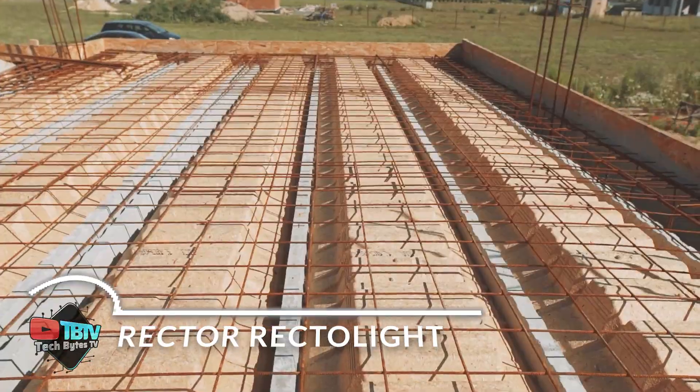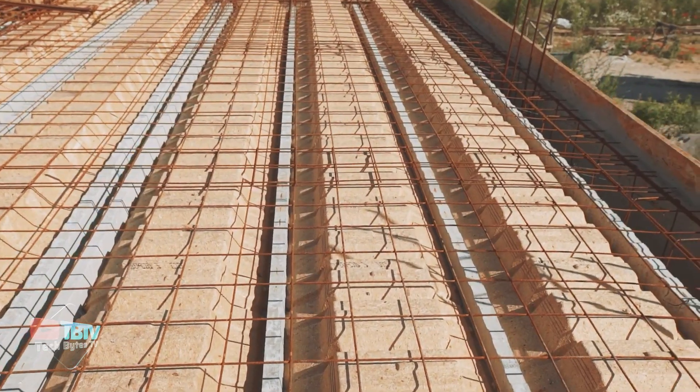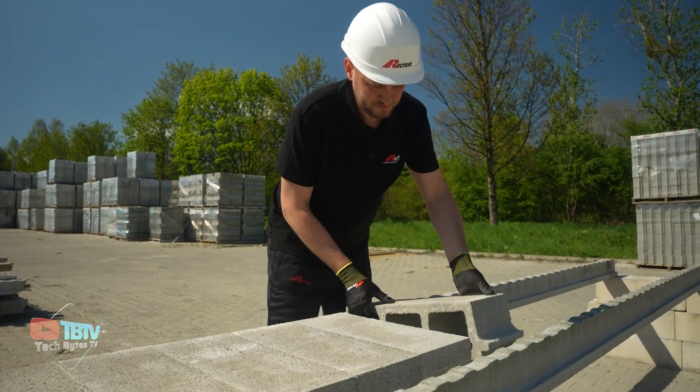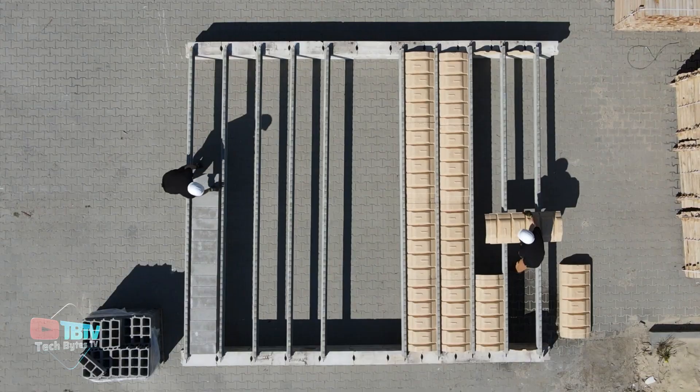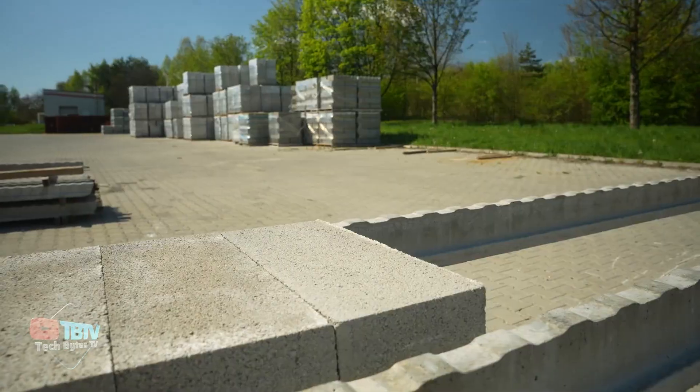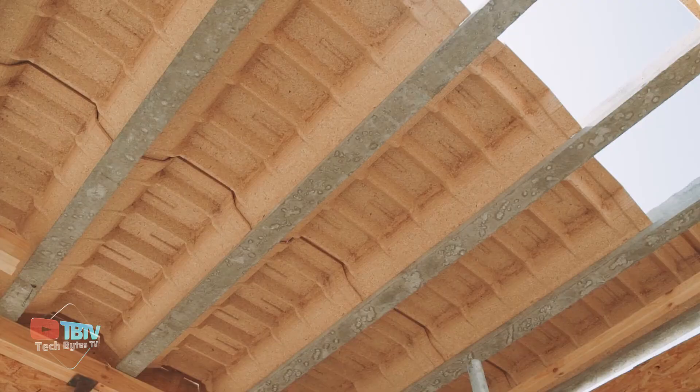French companies present unique products on the construction market, and today we present Rekt Light Ceilings. These ceilings are an ingenious combination of reinforced concrete beams and pressed wood elements. This combination makes them extremely versatile, perfect for the renovation of historic structures.